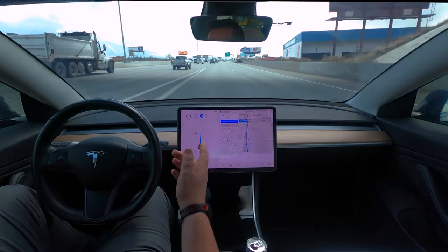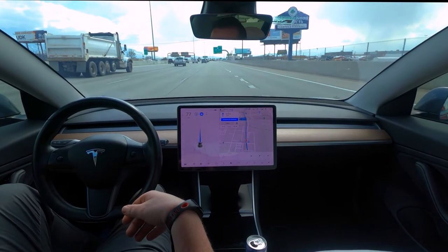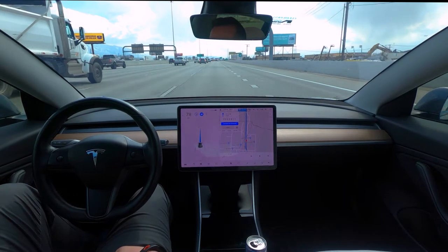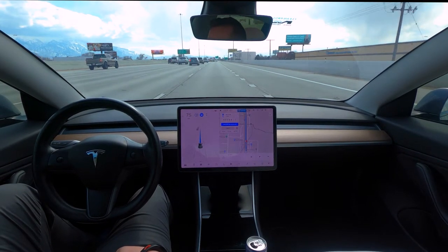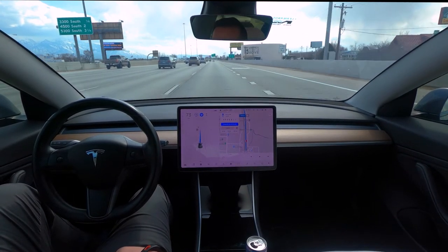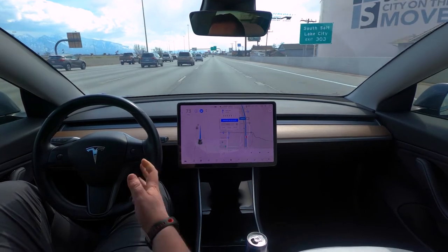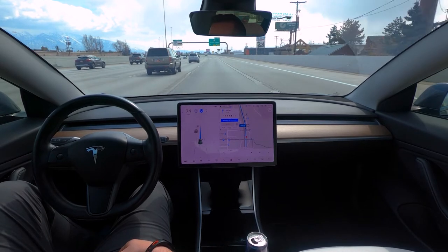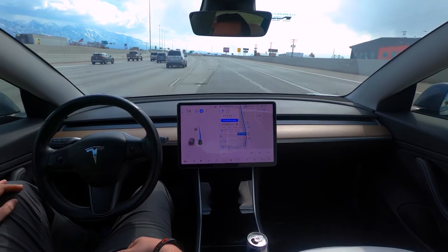It always ramps the speed here, so I don't think it's because of that car on the side — then it goes right back up. It should lane-change me out of this lane soon. Not sure why it's not doing it. I'll see when it decides to have me lane-change over; hopefully it doesn't try to kick me off the freeway right here. I'm ready to grab just in case.